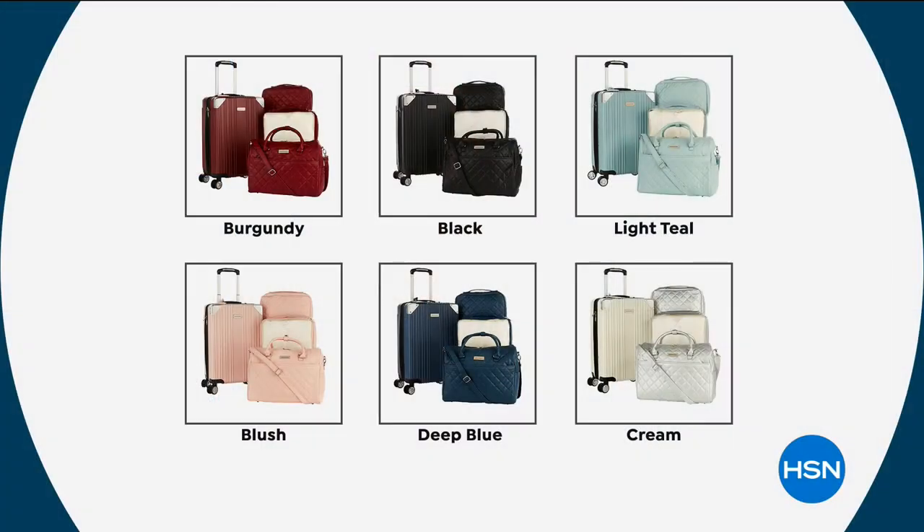We're going to show you the four-piece set that's still available. We've got it in burgundy, black, light teal, blush, deep blue, and cream. That is the carry-on size and it comes with the packing cubes. The completer pieces — 25 and 28 inches — are also available. We've only got about 15 minutes left in the show.